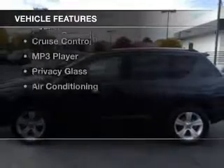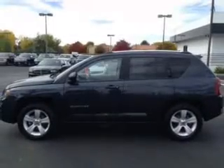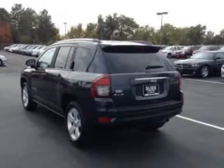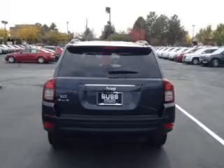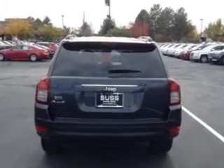The features include digital audio input, aluminum rims, an adjustable tilt steering wheel, a spoiler, iPod integration, roof rails, cruise control, an MP3 player, privacy glass, and air conditioning.